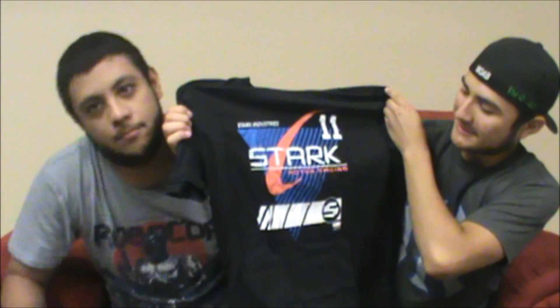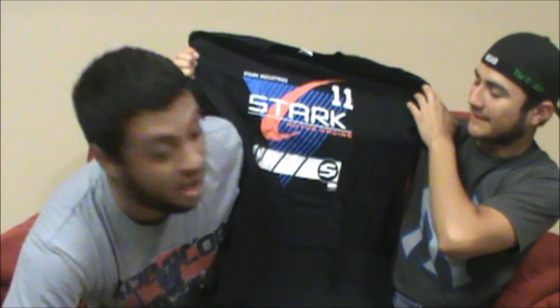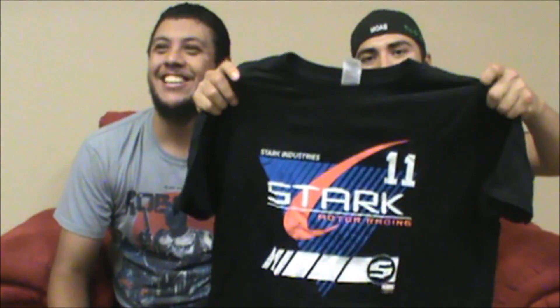Alright, let me unfold the first one for y'all. I didn't even look at it so I don't know what to tell y'all. Stark Motor Racing — oh, that's badass. This is Stark Industries right there. Boom — Iron Man!